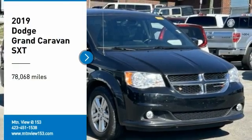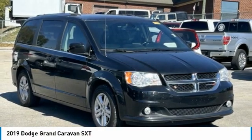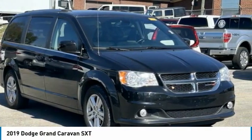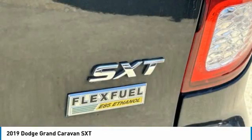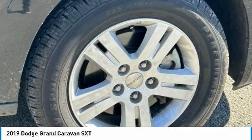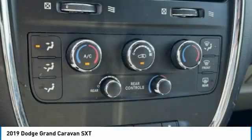Stop by and take a look at the 2019 Grand Caravan. The Dodge Grand Caravan received the government's highest front and side crash rating of five stars. Its vast interior is widely praised, with an innovative seating arrangement, versatile cargo storage, and enough entertainment features to keep the kids entertained on road trips.